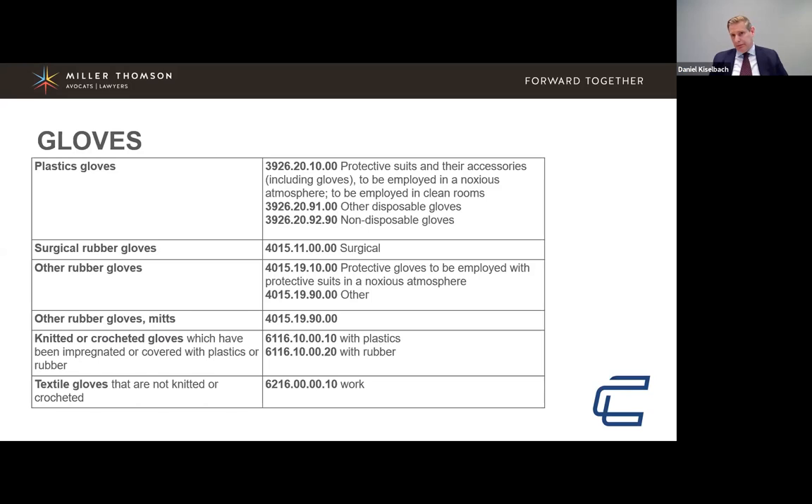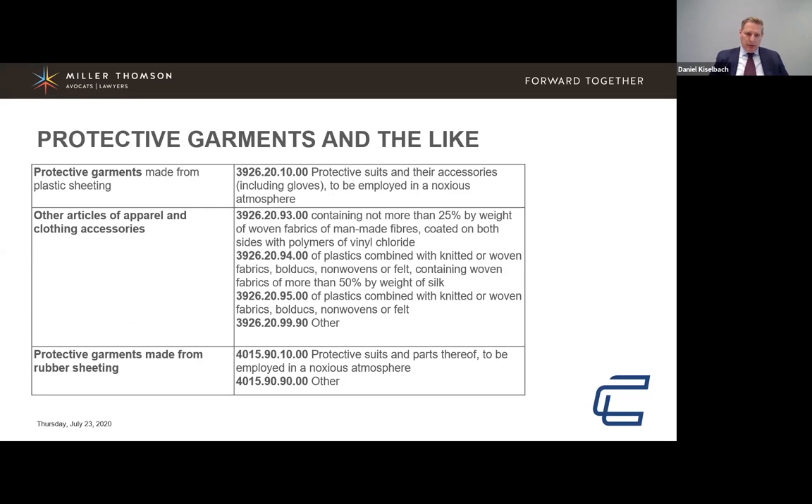However, if gloves or other PPE are designed and being sold in any sort of medical institution, the quality has to meet the standard, and in many cases you need a license to import them. Further information is required, and often you have to set up an account with Health Canada.